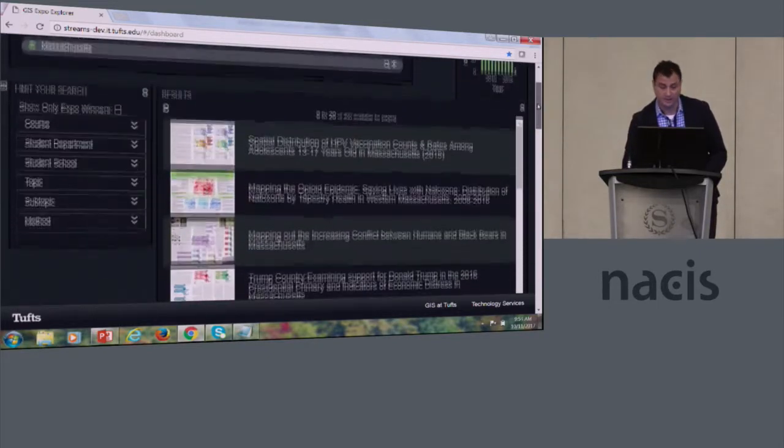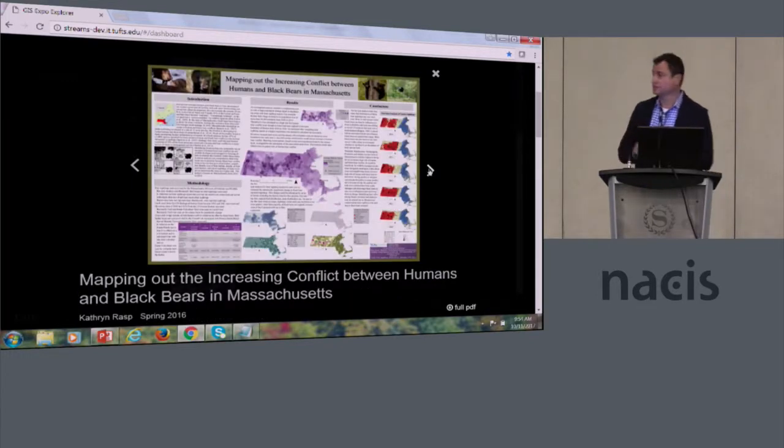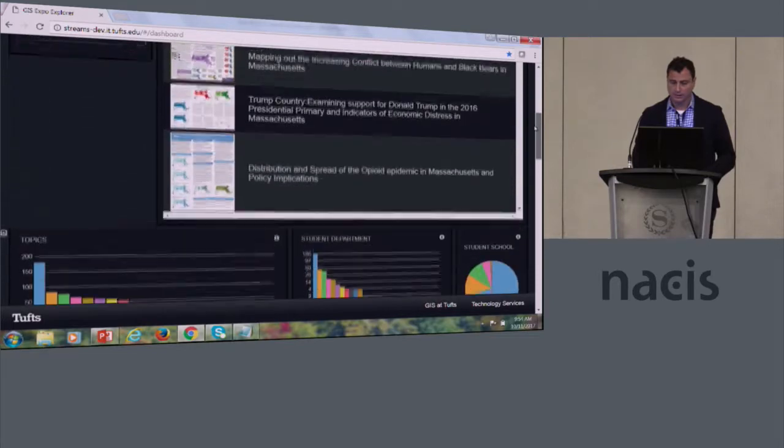Now we have over 400 hits. A lot of our students also do very local research. This is a statistical clustering of opioid epidemics in Massachusetts. And here's another stats cluster looking at the relationship between humans and black bears in Massachusetts.